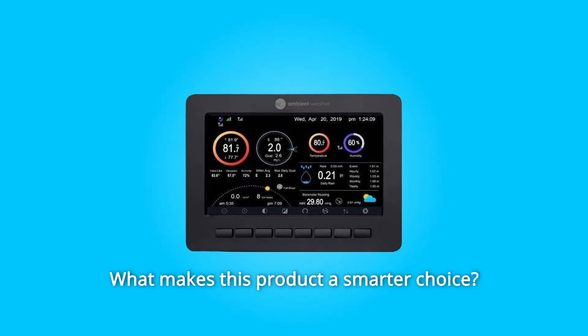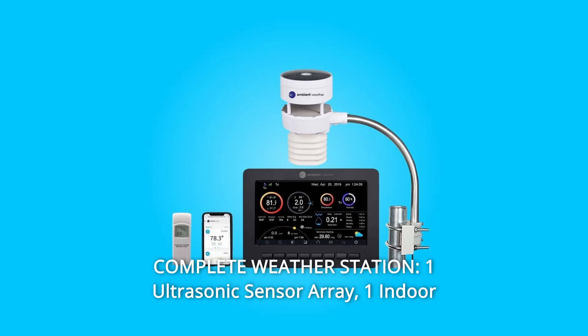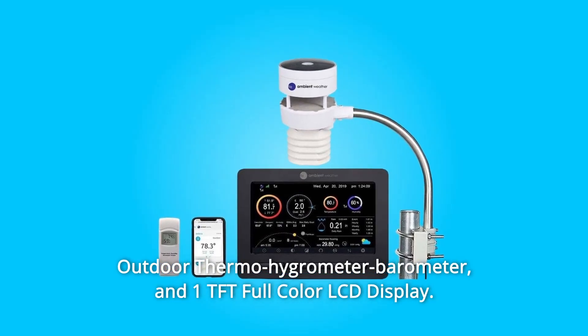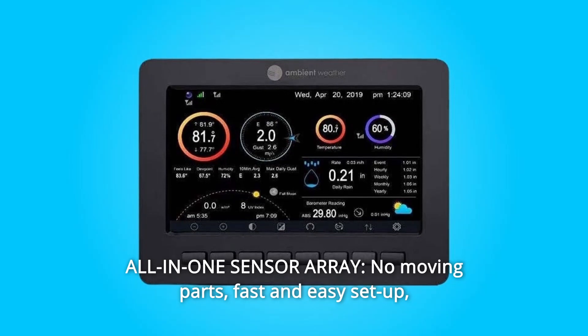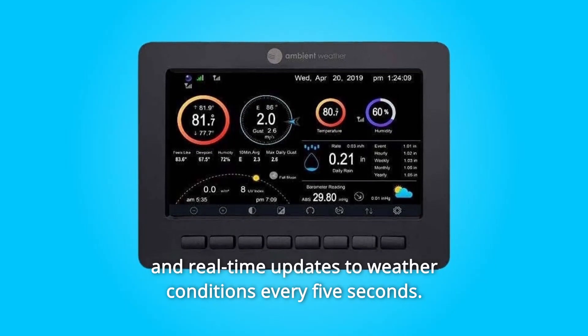What makes this product a smarter choice? Number 1: Complete Weather Station — one ultrasonic sensor array, one indoor-outdoor thermohygrometer barometer, and one TFT full color LCD display. Number 2: All-in-One Sensor Array — no moving parts, fast and easy setup, and real-time updates to weather conditions every 5 seconds.